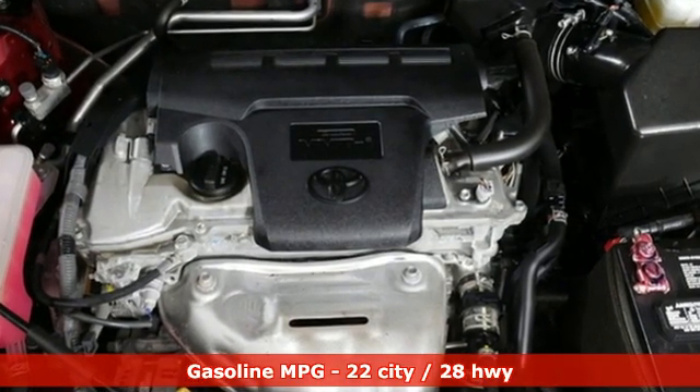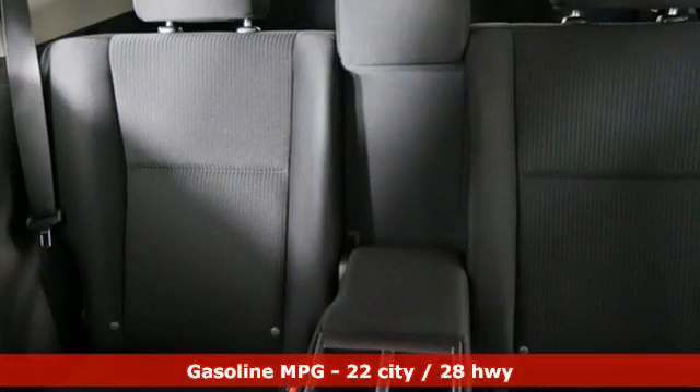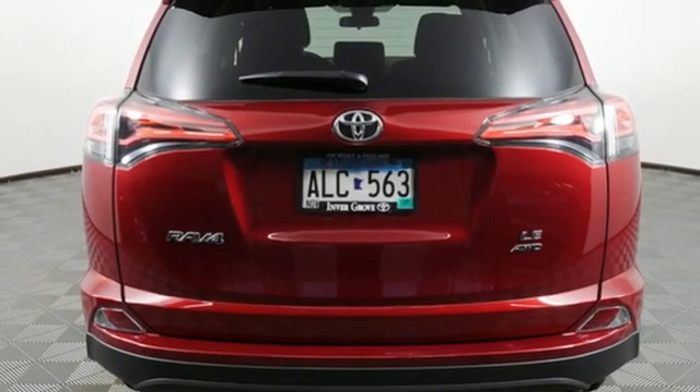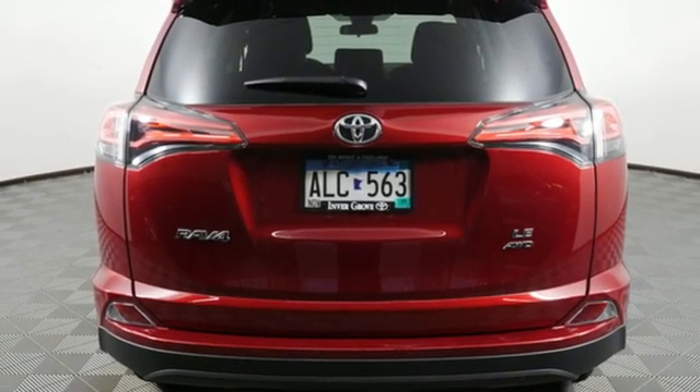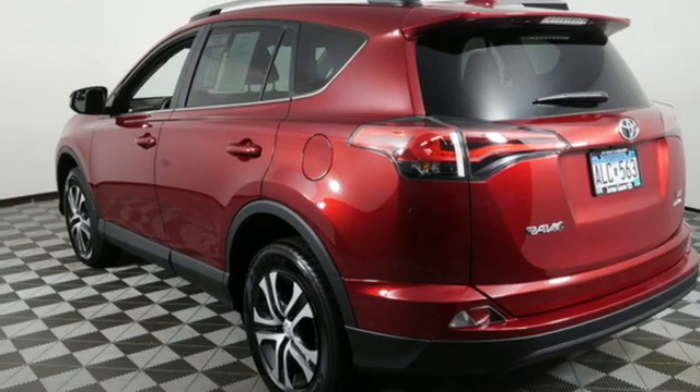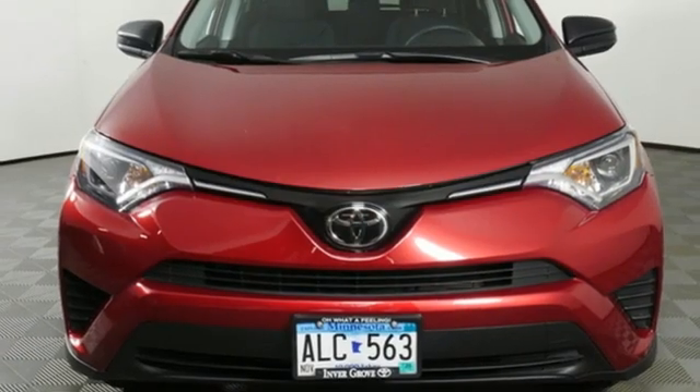Inline 4-cylinder engine, manual tilting steering column, Bluetooth wireless audio streaming, manual telescoping steering column, Bluetooth voice activation, rear lip spoiler, USB port, and automatic transmission.